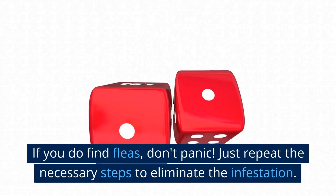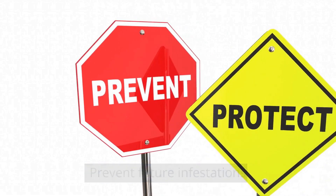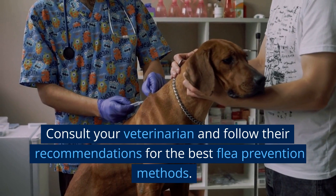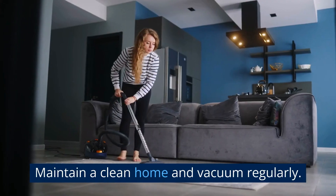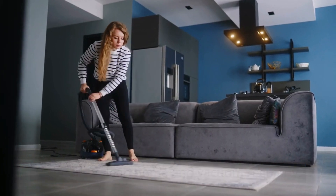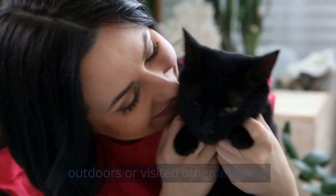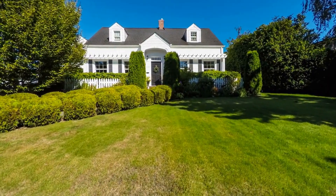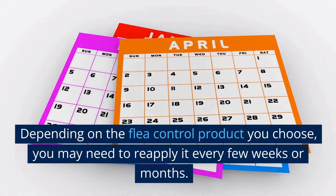If you do find fleas, don't panic — just repeat the necessary steps to eliminate the infestation. Prevent future infestations by keeping up with regular flea treatments for your pets. Consult your veterinarian and follow their recommendations for the best flea prevention methods. Maintain a clean home and vacuum regularly. Inspect your pets for fleas after they've spent time outdoors or visited other animals. Treat your yard periodically to discourage flea populations from returning. Depending on the flea control product you choose, you may need to reapply it every few weeks or months.